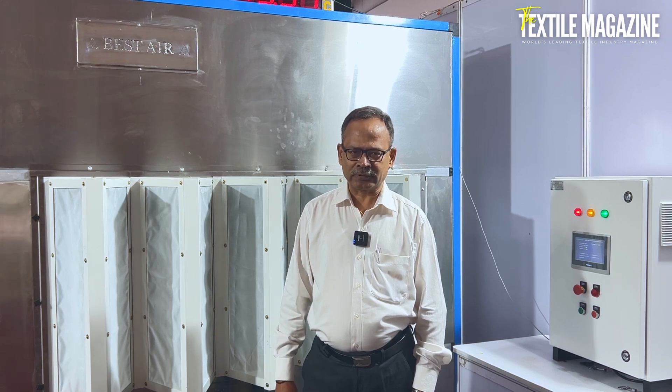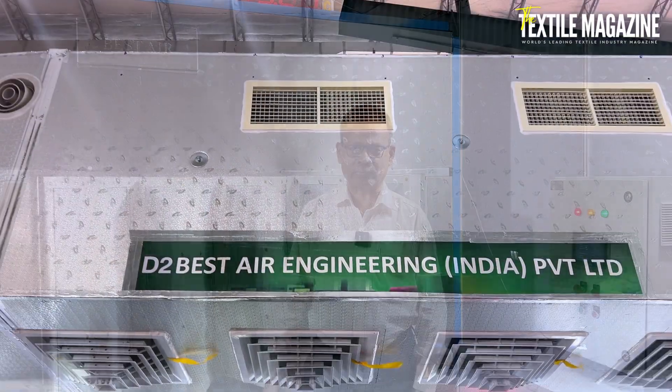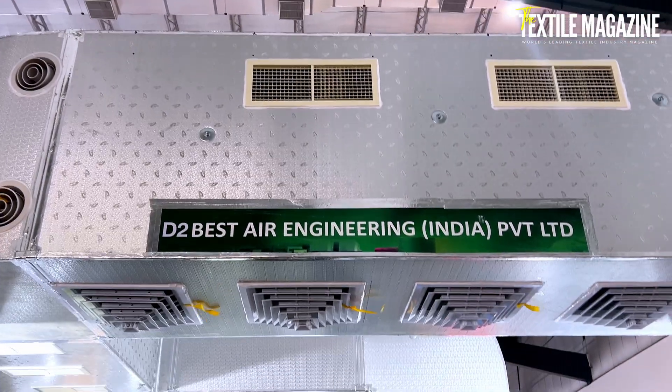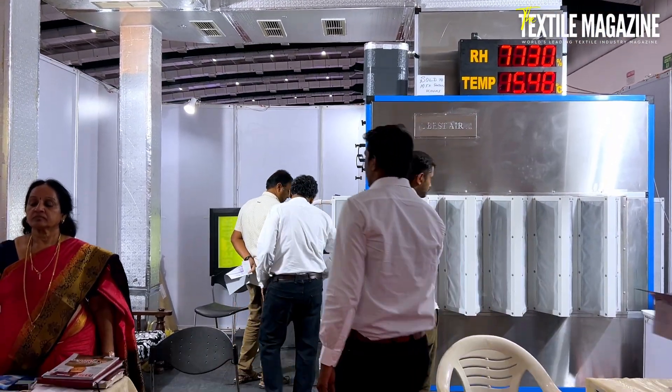We also have a civil plant. We are supplying both exhaust plant and civil supply plant. It is running in more than 2,000 mills. In the last 27 years, we have covered more than 2,000 mills, abroad and in India.